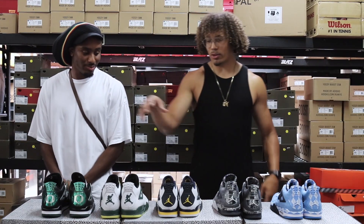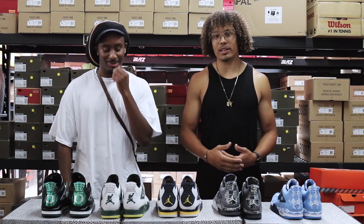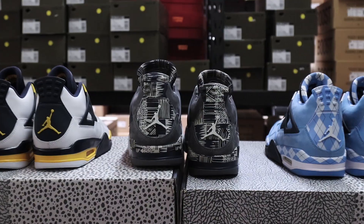My number four is the Oregon white basketball four. I just think the other colorway is a little bit more unique and I'm not really a big white sneaker fan — it makes my foot look huge.